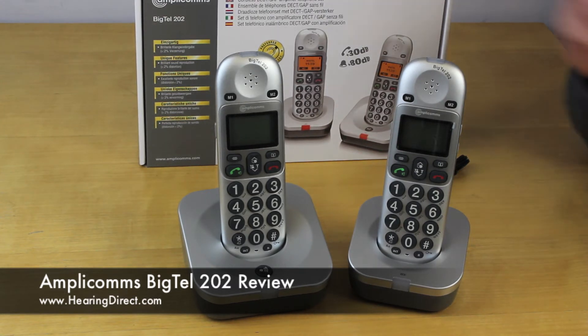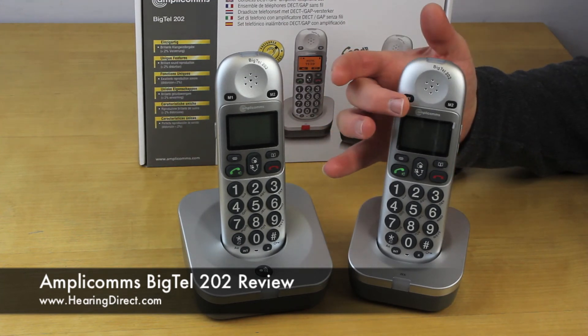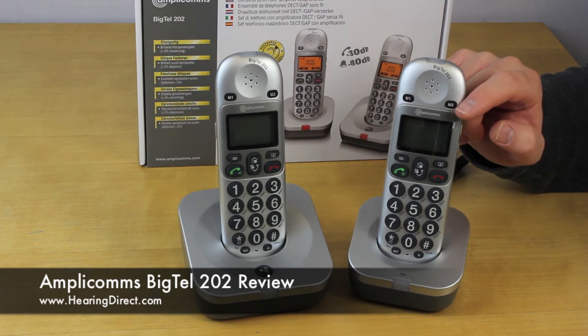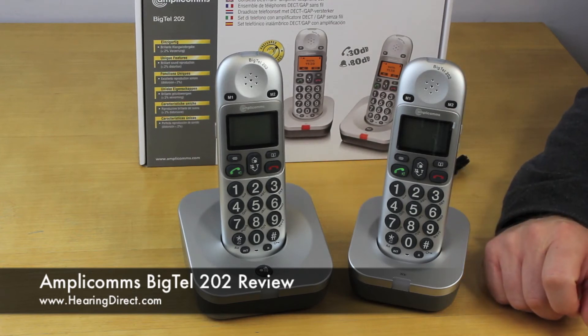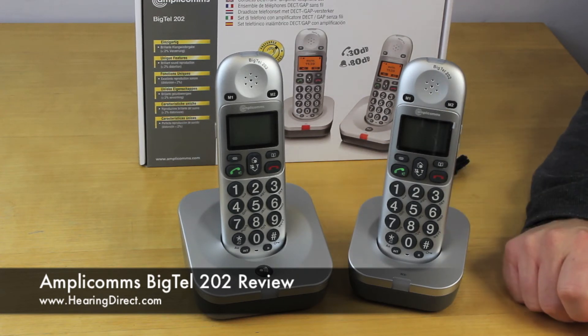Looking at the handset, you can see up here there is an M1 and an M2, which are the speed dial buttons. You can program certain members of the phone book to be allocated one of these two speed dial buttons for ease and convenience of quick dialing.